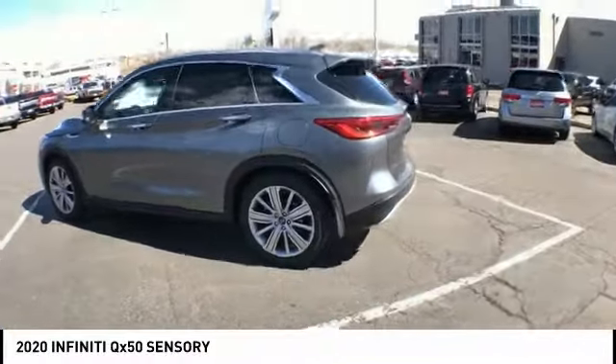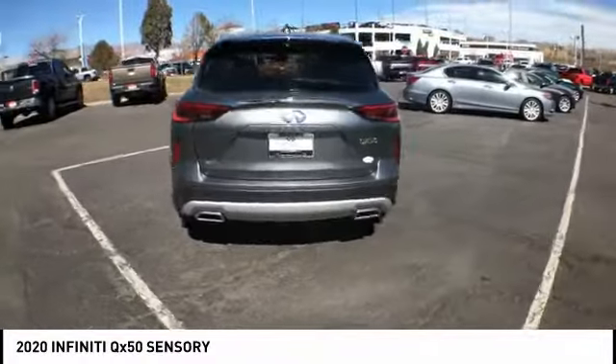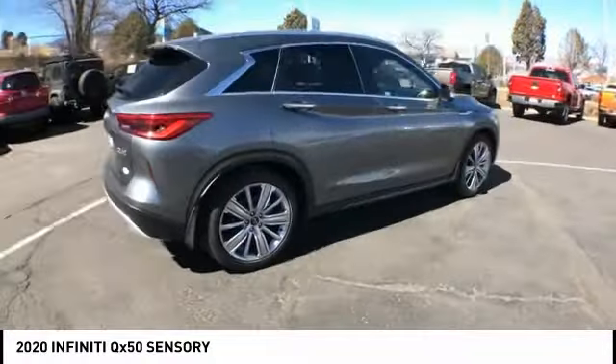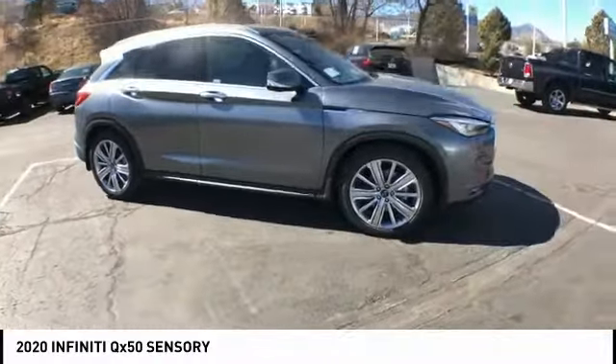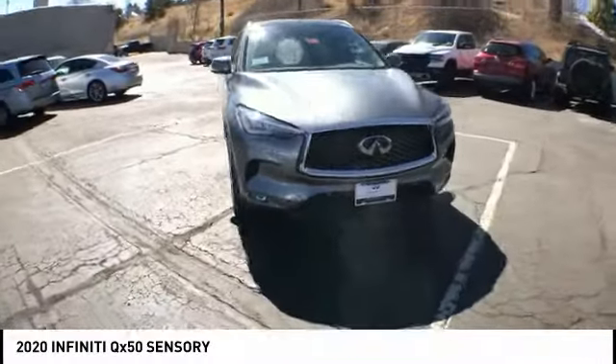Stop by and take a look at the 2020 Infiniti QX50. The Infiniti QX50 is the perfect blend of luxury and power. You will be impressed with the QX50's agile sports sedan-like handling. It comes with a very responsive steering and strong brakes.